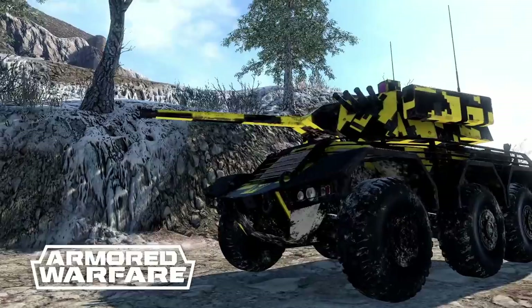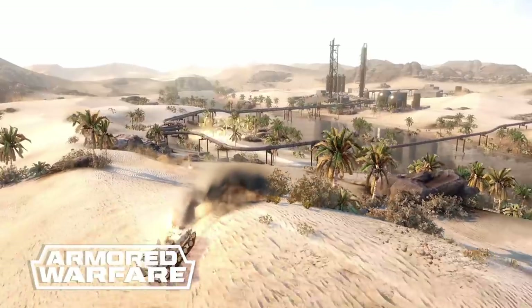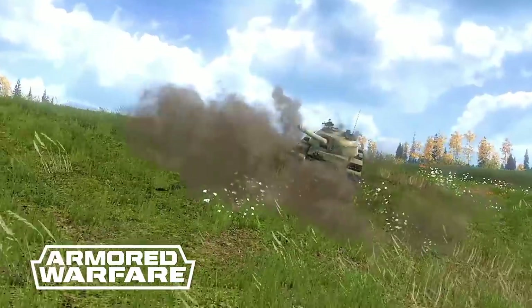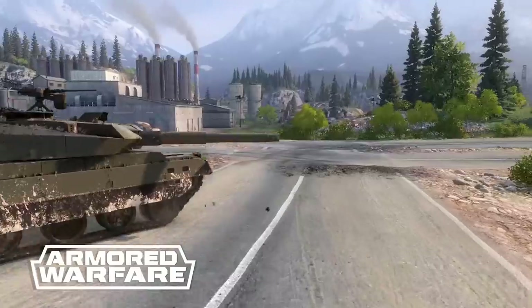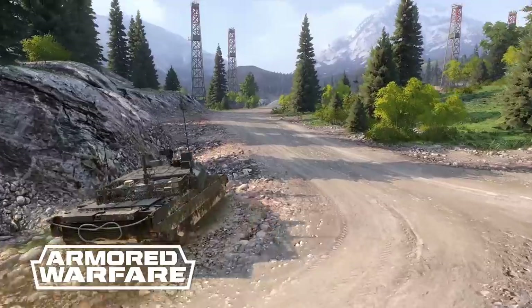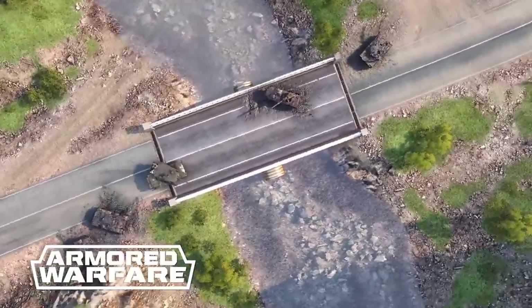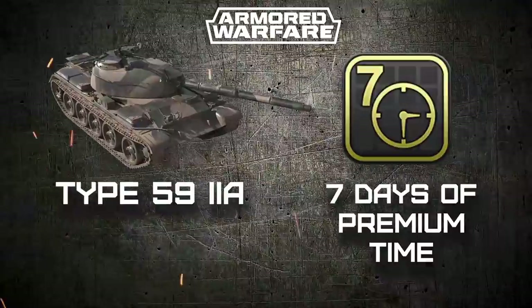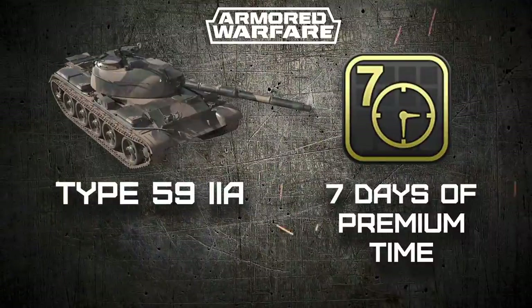This video has been sponsored by Armored Warfare, a tank-action free-to-play online game in which you take the role of a private military contractor commander, master hundreds of unique vehicles, challenge other players in PvP, or team up in story-driven PvAI. Join now and receive 7 days of premium time and a free Type 59 2A premium main battle tank to boost your mercenary career. Link in the description.